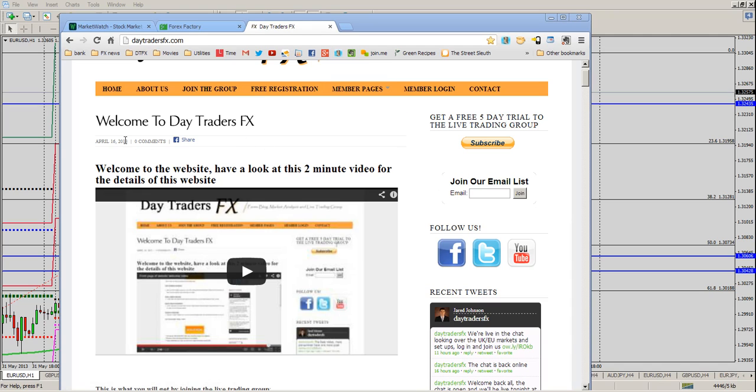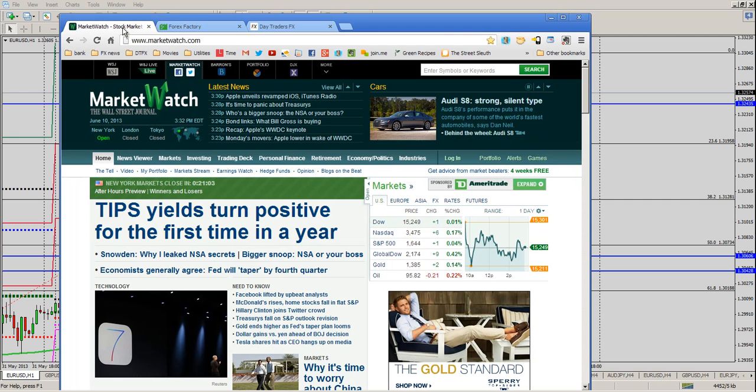Quick little reminder, it's the start of the week. This is a good time to get a free trial. You can go to daytradersfx.com and get a free trial to join us in our live trading room all week long. You can get it right here in the upper right hand corner or right here below this video. This little video will give you a quick explanation of a little bit about the site and what we do.